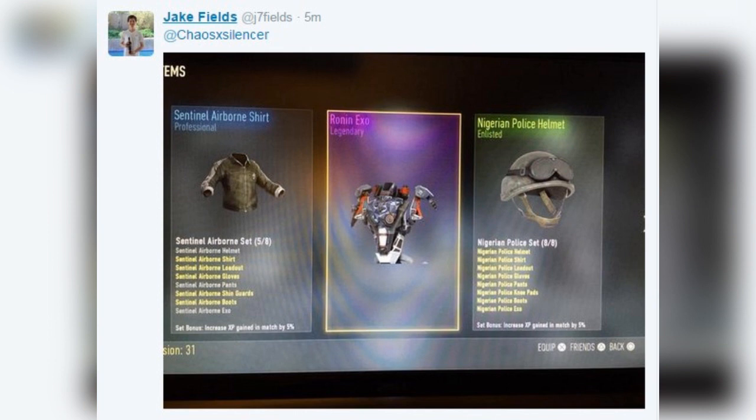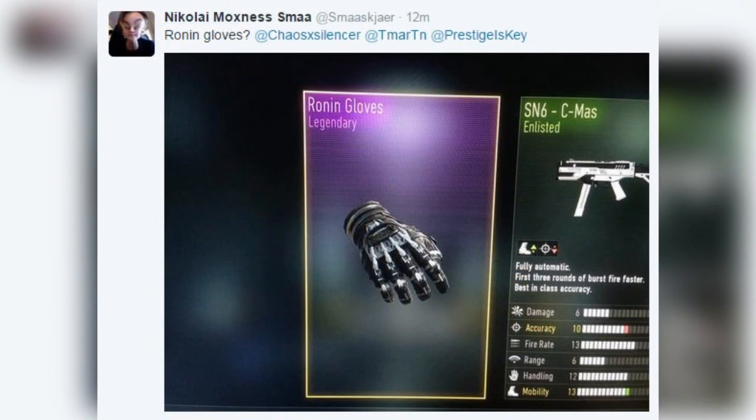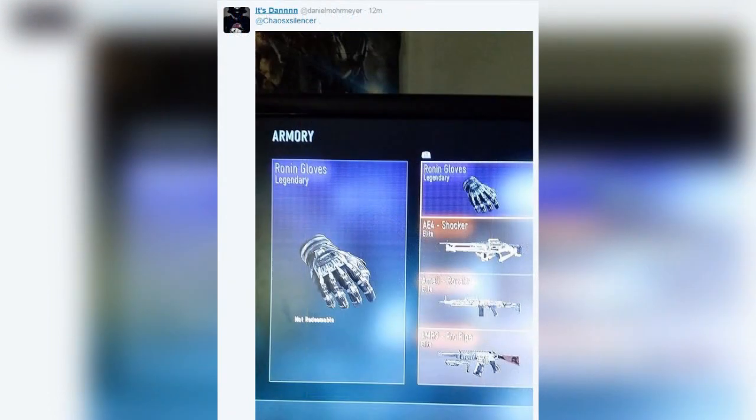I have screenshots from people on Twitter. We've got the loadout, a screenshot of the shirt, I'm pretty sure we have a screenshot of the XO and the gloves. I didn't see any knee pads and I don't think we saw any boots yet, but I'm sure they're out there. It looks like this is going to be a complete set. There's a legendary shirt as well, and it looks like they have snuck these in. So if you're a fan of the Ronin legendary helmet and you want to build the set — a lot of people are trying to build all these sets — know that there is a ton more Ronin gear out there for you to get legendary-wise.